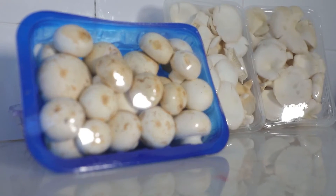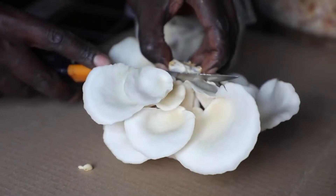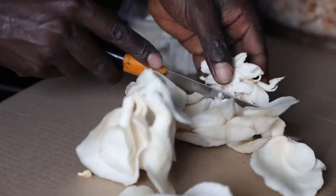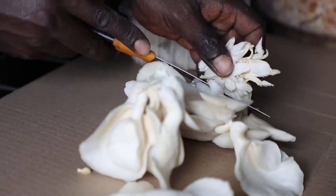Mushrooms are becoming popular in business because they have a lot of nutrients that people eat. It tastes like meat, so people depend on that. It is also a good business to start because you can implement it and generate income from it.